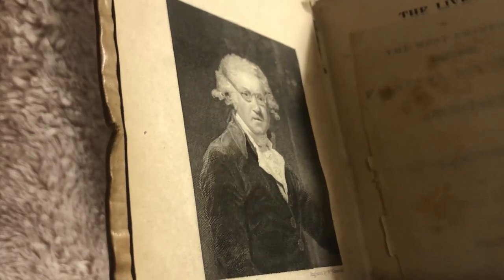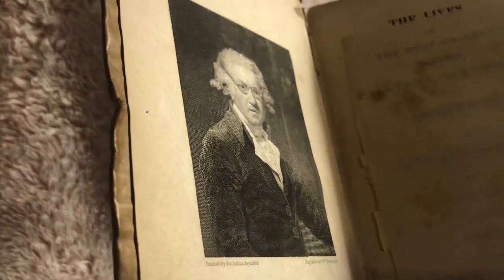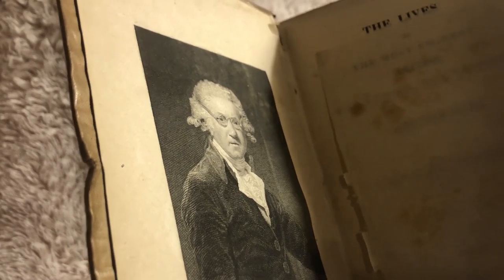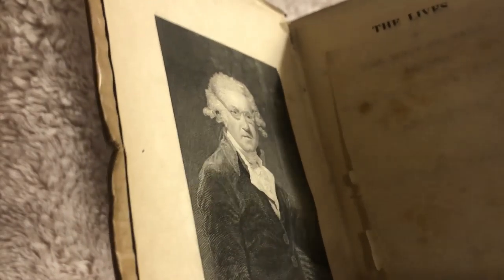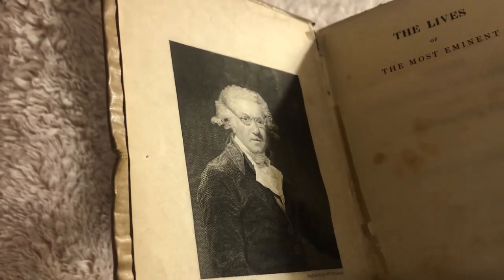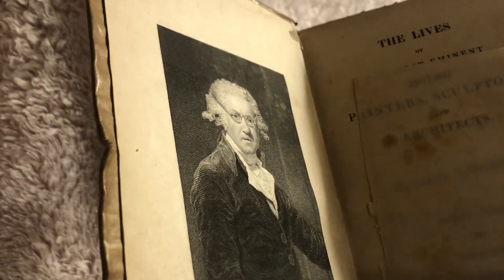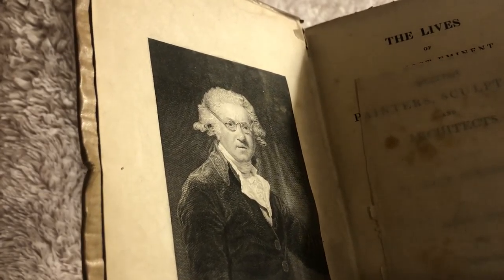It has some beautiful etchings in it. This first one is of Sir Joshua Reynolds — a self-portrait. I believe the original is currently in the Royal Academy of Arts in London. The original is probably much nicer; I'm not sure if this etching quite does it justice, but it is a beautiful etching.